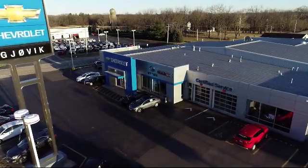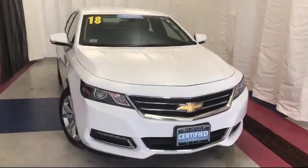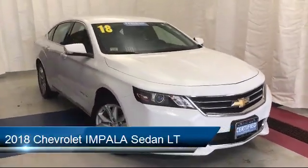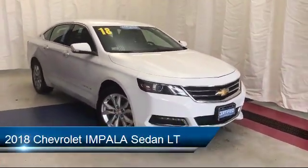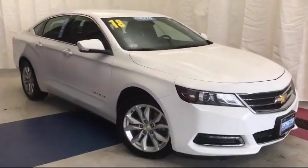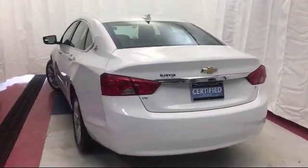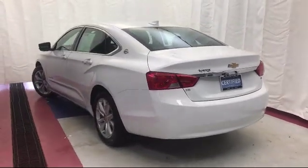Welcome to Gjovik Chevrolet Buick GMC. Let's take a look at another one of our great vehicles from our inventory. It comes equipped with alloy wheels, Sirius XM satellite radio, rear view camera, steering wheel controls, electronic stability control, keyless entry, premium audio system, tire pressure monitoring system, air conditioning, traction control, and has less than 30,000 miles on the odometer.